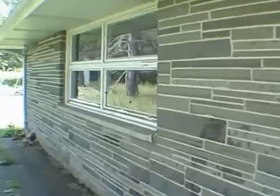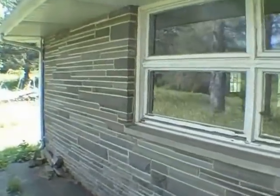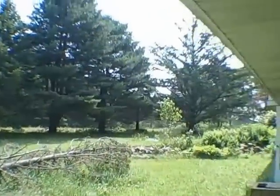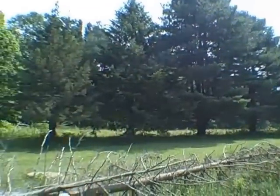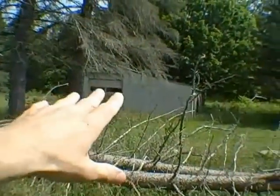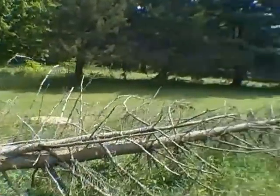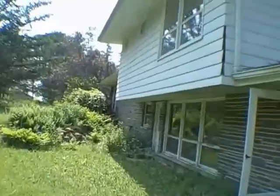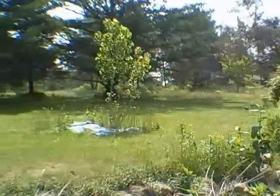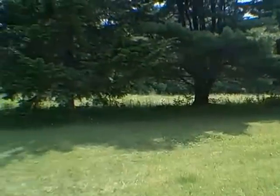We've got stonework on a lot of the exterior of the house. You can see we've got some chipped paint here that needs to be scraped and painted, or replaced with vinyl windows. We've got big beautiful mature trees here in the back. We also have what looks like a shed more so than a garage, and we've got aluminum siding. This house was built in 1973.